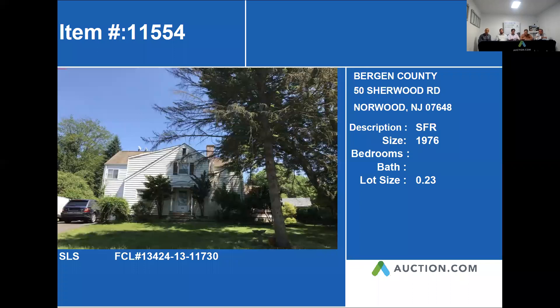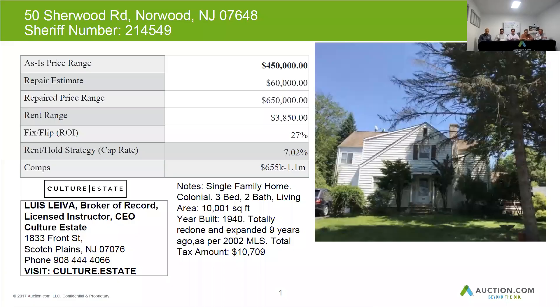50 Sherwood Road in Norwood. The home has approximately 1,976 square feet. This is a single family home that has a lot size of about 10,000 square feet. This home was built in 1940 and renovated about 25 years ago.